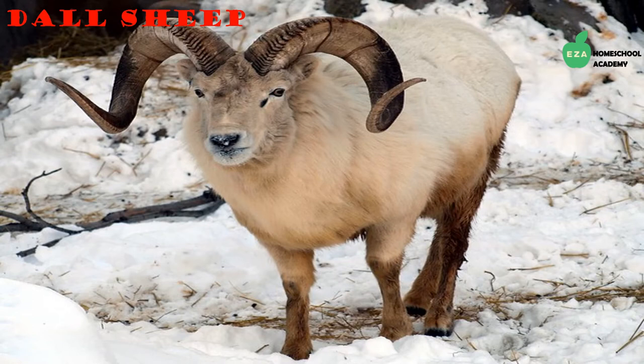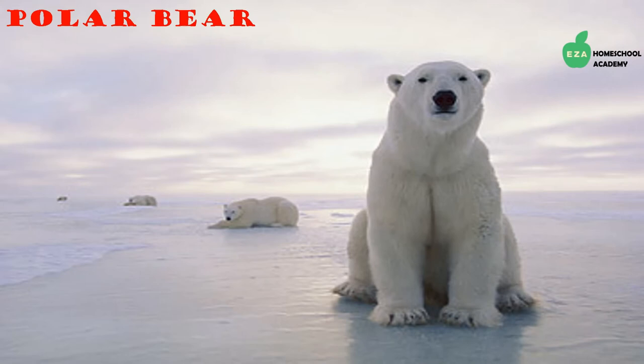Dall sheep are the northernmost wild sheep in the world. They have distinctive horns that can take up to eight years to grow, made from keratin — the same material found in fingernails. They are herbivores and eat a variety of plants, staying warm thanks to their fur.